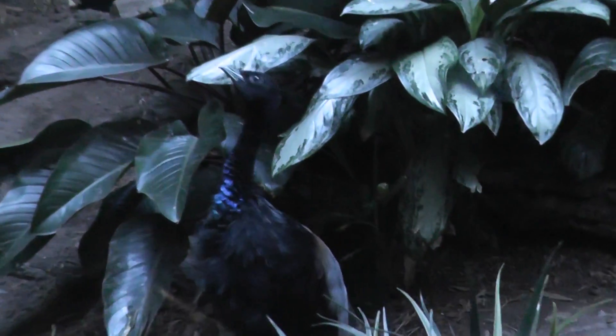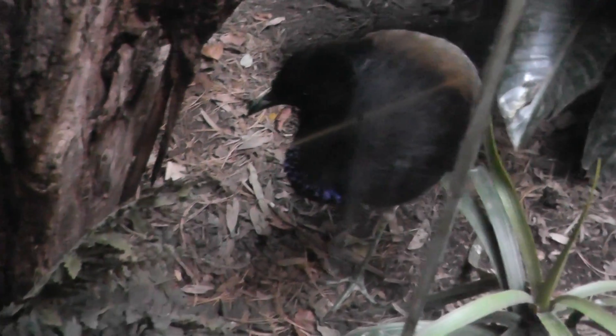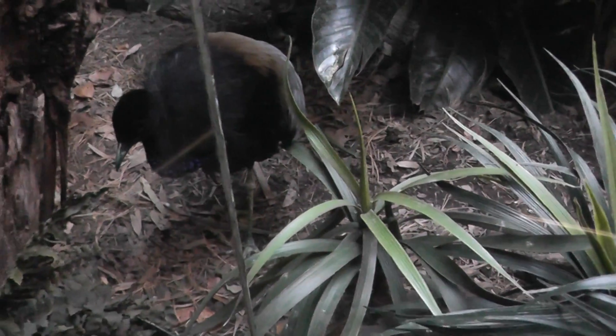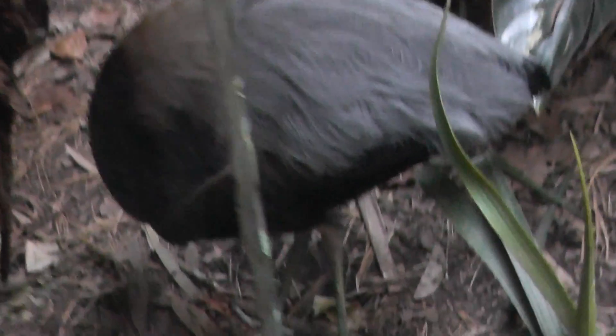There it is — the gray-winged trumpeter. He has some nice color there, something like a blue on his chest there. Looks like a miniature ostrich.